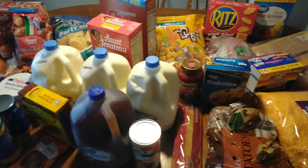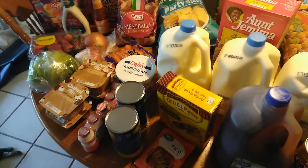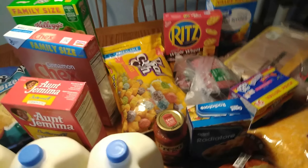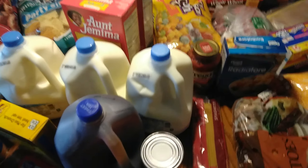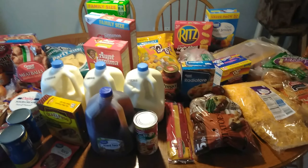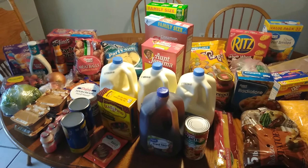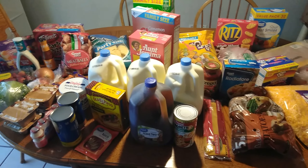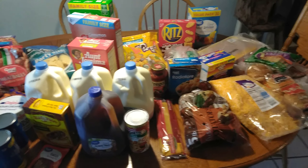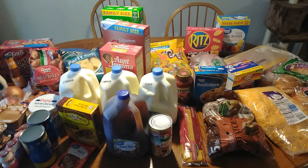I don't think I missed anything. Let me check and see what my total was because I honestly don't even know what the lady told me. $141 even — $141 total for all this. Of course we have food here already, but this is just adding to it. Some of these things I needed to finish off recipes and stuff like that. I hope you guys enjoyed this grocery haul, and I'll see you in the next one.